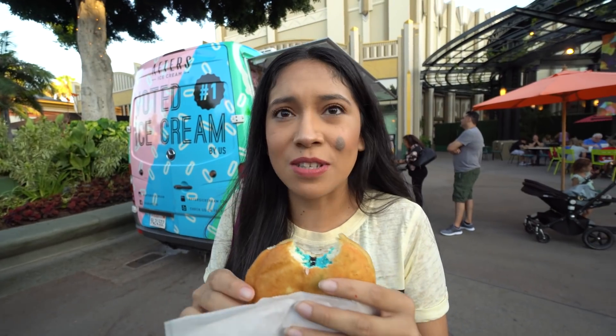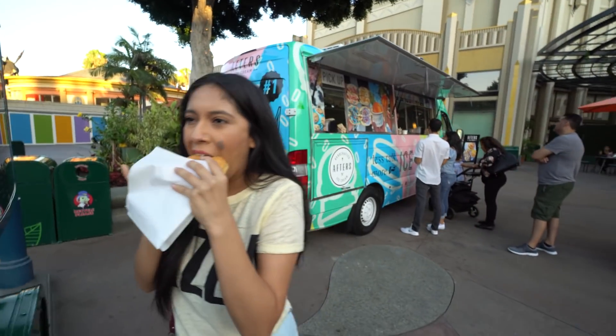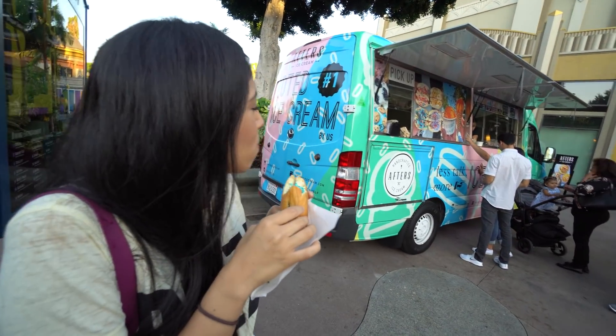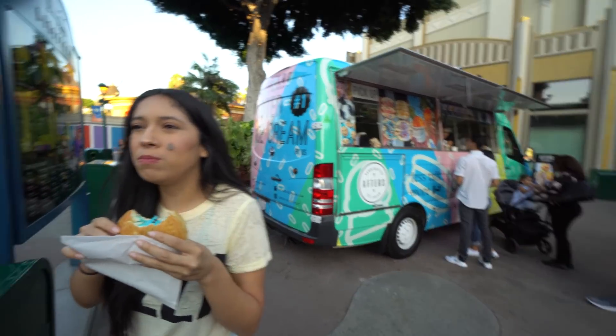Come to your local Afters. Look it up online. There's one at Doritos — well, if you want to come by at Disneyland, Downtown Disney, and get some Afters ice cream here. Or should I say Downtown Disney? They're here for the week.